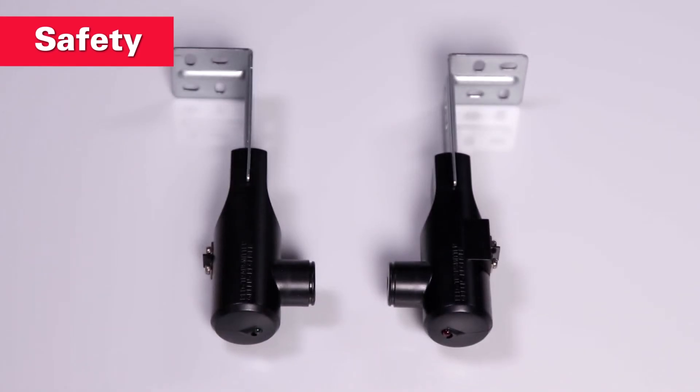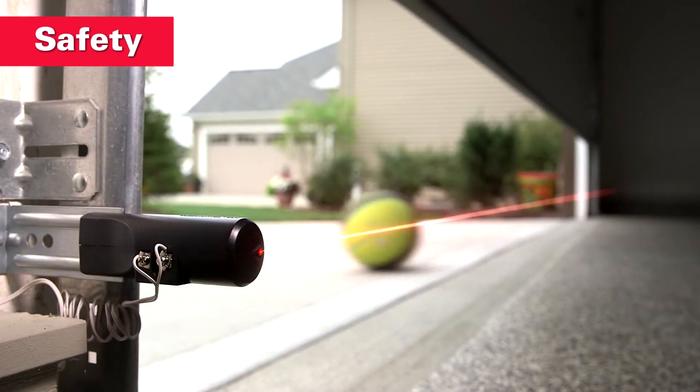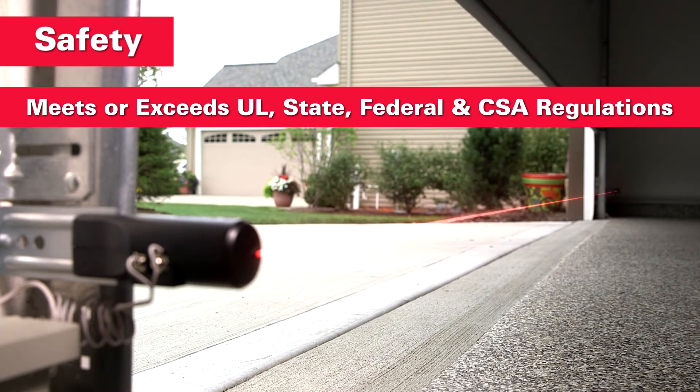Need safety sensor replacements? The Genie safety beam system meets or exceeds all regulations for door safety.